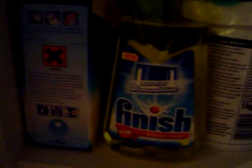Tesco Summer Fresh Conditioner — that's pretty good, smells nice. Vanish Oxygen White and Oxygen Action Colour. That's an empty box. And then we've got dishwasher tablets and Finish rinse aid.